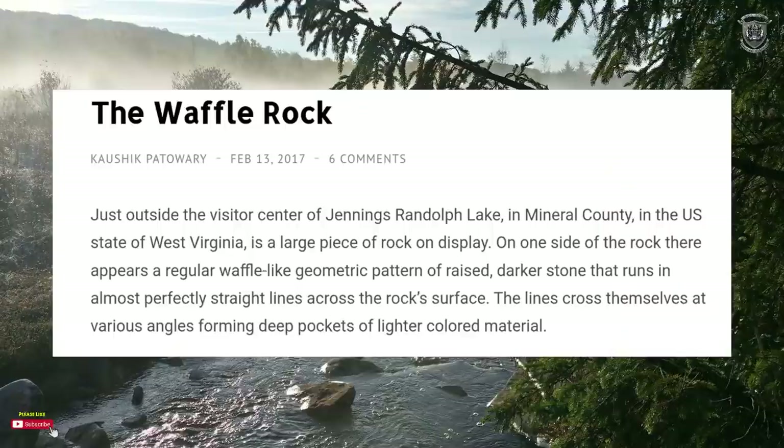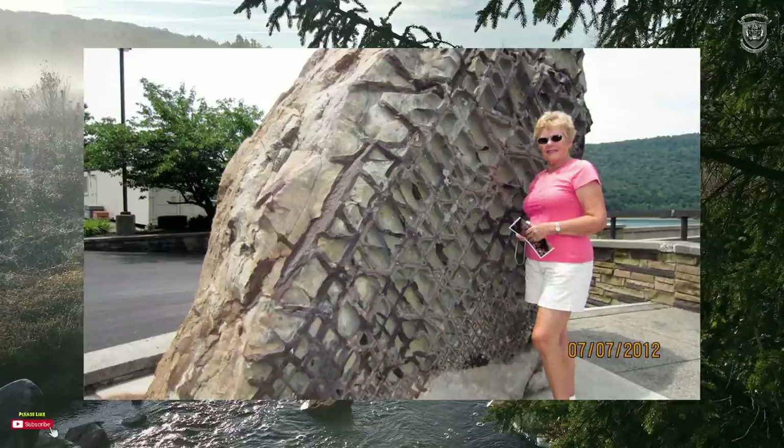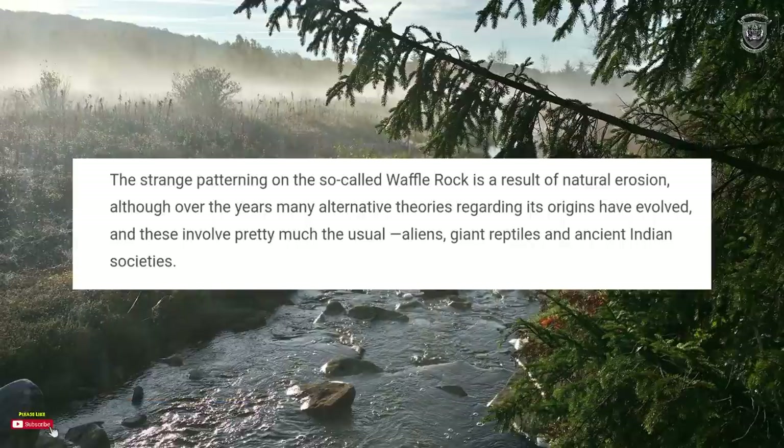The Waffle Rock is just outside the visitor center of Jennings Randolph Lake in Mineral County — that's quite interesting, Mineral County — in the US state of West Virginia. It's a large piece of rock on display, and on one side there appears to be a regular, waffle-like geometric pattern of raised darker stone that runs in almost perfectly straight lines across the rock surface, crossing at various angles and forming deep pockets of lighter colored material.